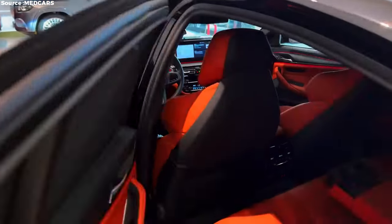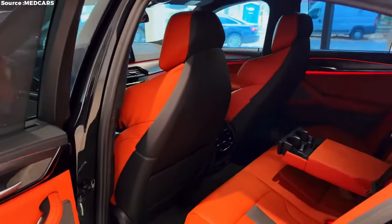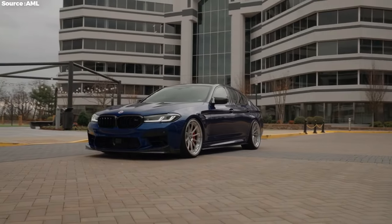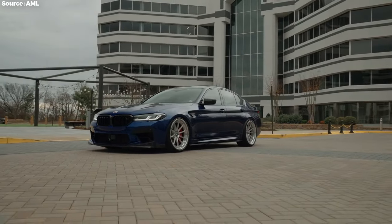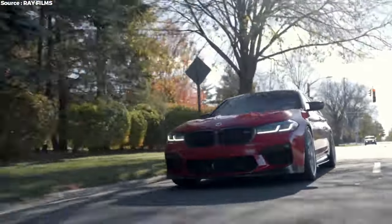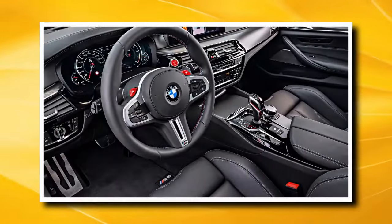Even with its amazing performance, the M5 Competition is also a very practical and adaptable sedan. There's plenty of room for rear passengers and the trunk is large enough for weekend luggage. Whether driving to work or cutting through a mountain pass, the M5 Competition delivers the right balance of speed, luxury, and everyday usability.